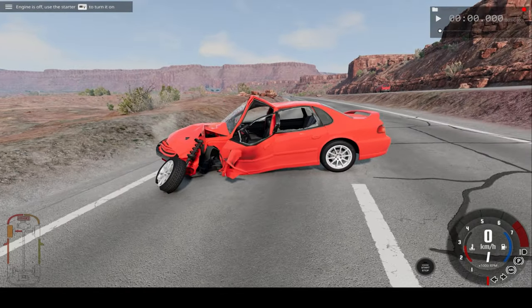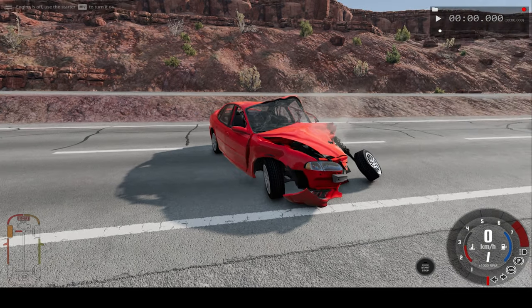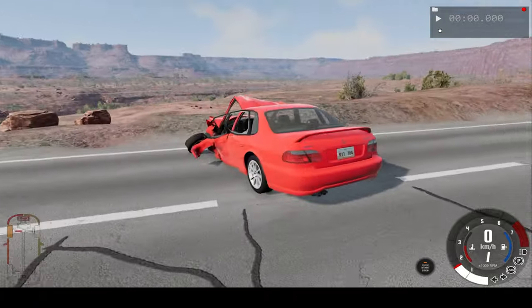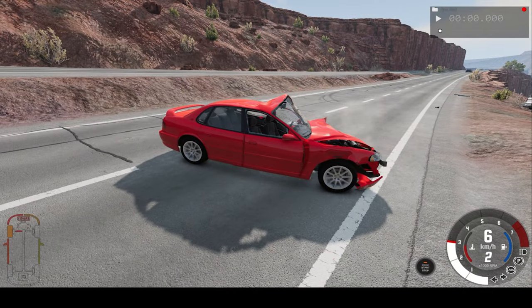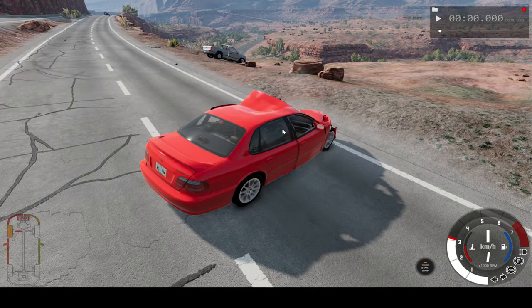Do you think our car can still move? Let's see — will the tires turn? Well, our right tire turns, but it can't drive, that's the question. And well, as expected, no, the car cannot drive. The front tire does turn though.